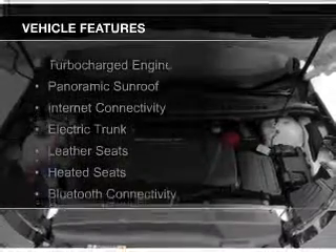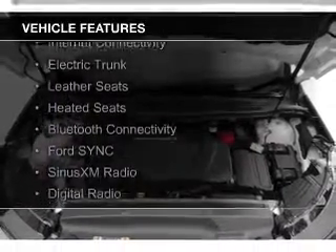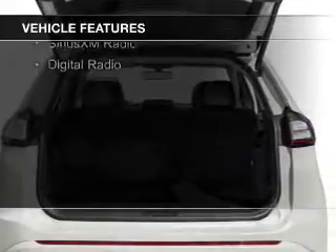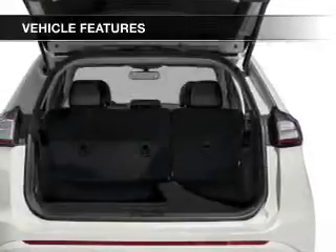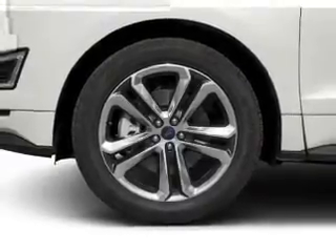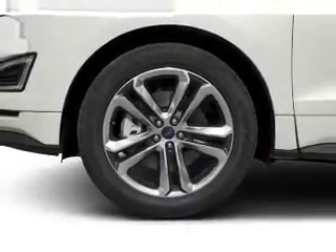The features include a turbocharger, a panoramic sunroof, internet connectivity, electric trunk, leather seats, heated seats, Bluetooth connectivity, Ford Sync voice activation, Sirius XM satellite radio, and digital radio.